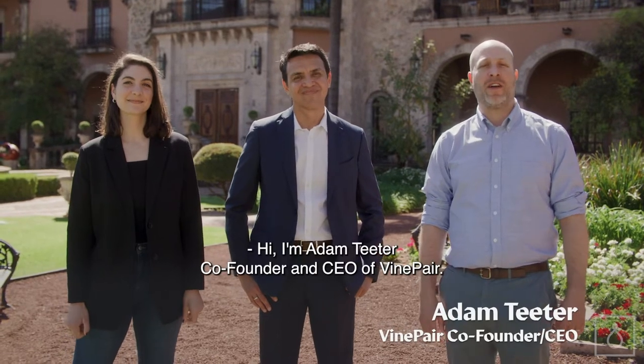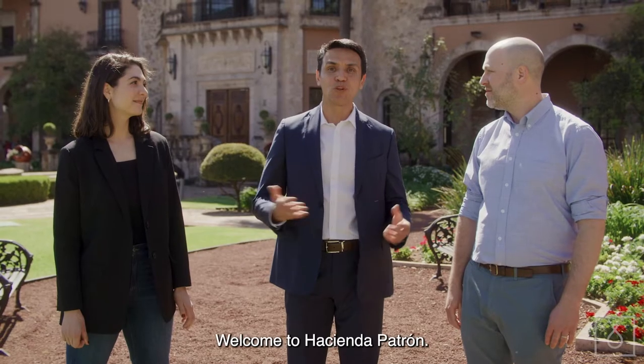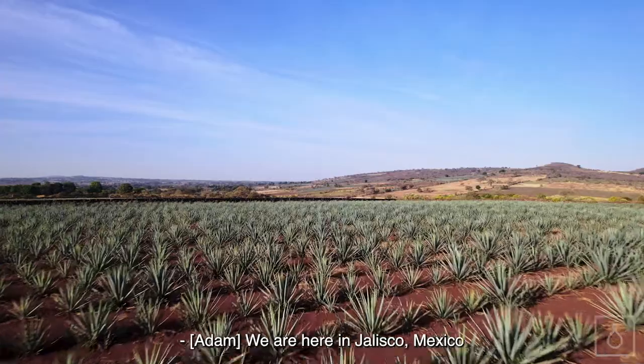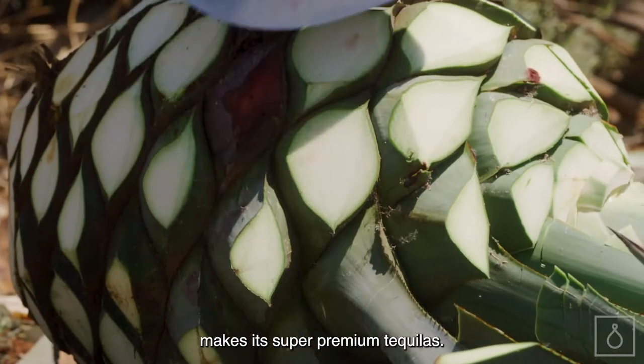Hi, I'm Adam Teeter, co-founder and CEO of VinePair. I'm Joanna Chirino, editor-in-chief of VinePair. I am David Rodriguez, the general director of Tequila Patrón and also the master distiller. Welcome to the Hacienda Patrón. We are here in Jalisco, Mexico, to get an inside look at how Patrón makes its super-premium tequilas.